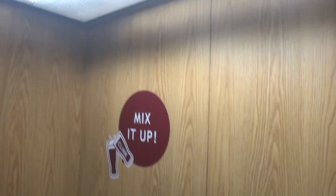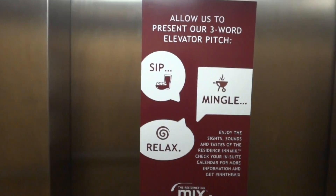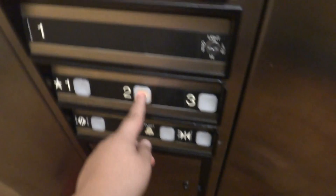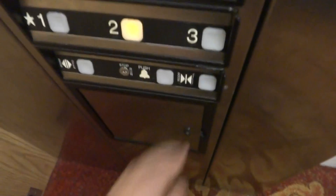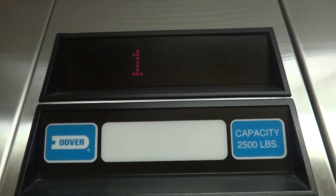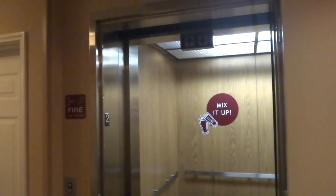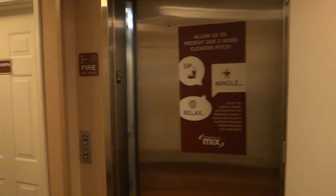We're going to get a cab view. Our three-word elevator pitch. Now we're going to end this at two. And here we are at two. It's got the old bumper. Now we're at the elevator. And there it goes. And that's it, YouTubers.